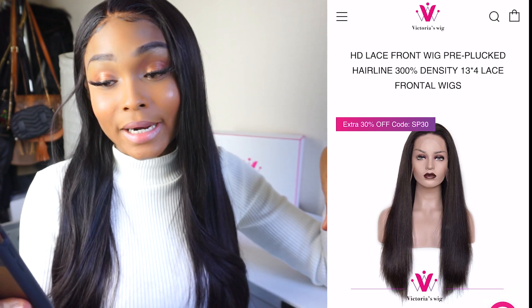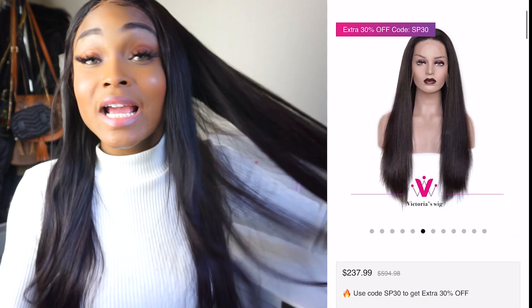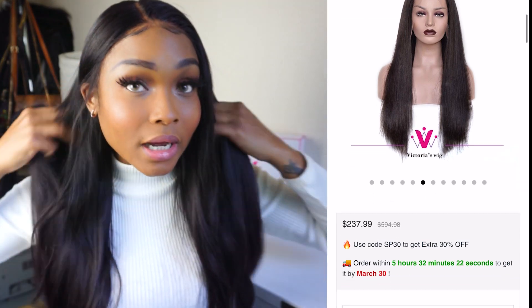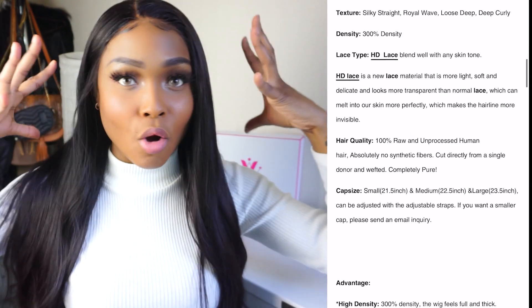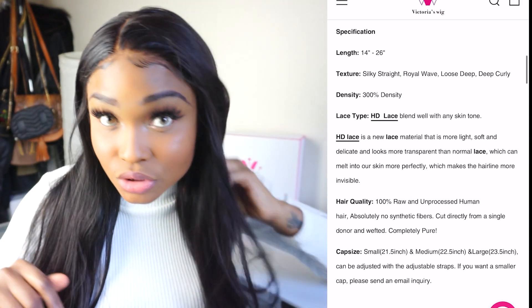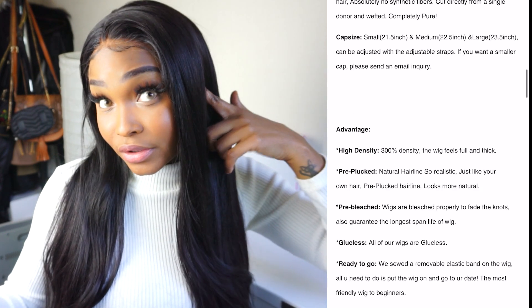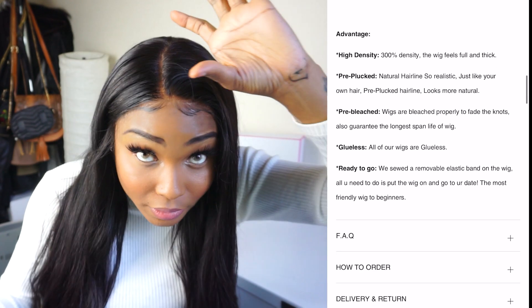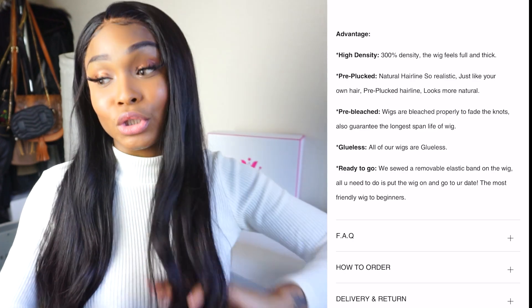It's an HD lace front wig with a pre-plucked hairline. This is 300% density, but it's so flat — I cannot believe this is 300% density. The hair is very full but it's not bulky at all. It is so nice. It's 13 by 4 inches of parting space, so it goes all the way to your ear on both sides and going back. I got it in 26 inches and it is a straight unit.